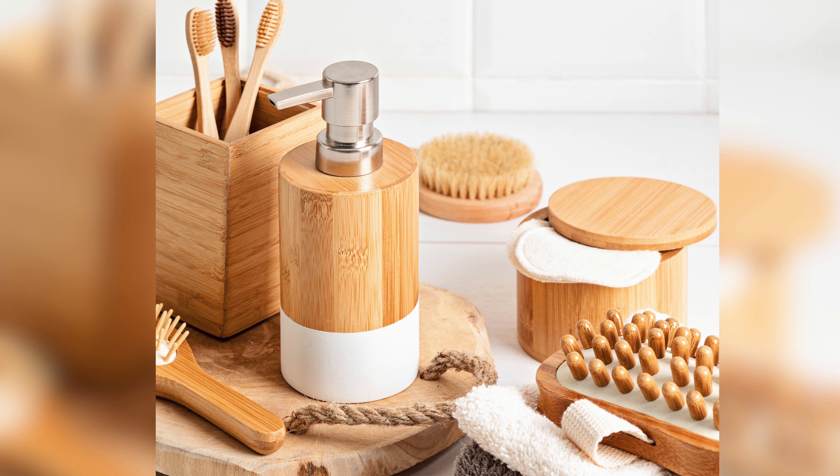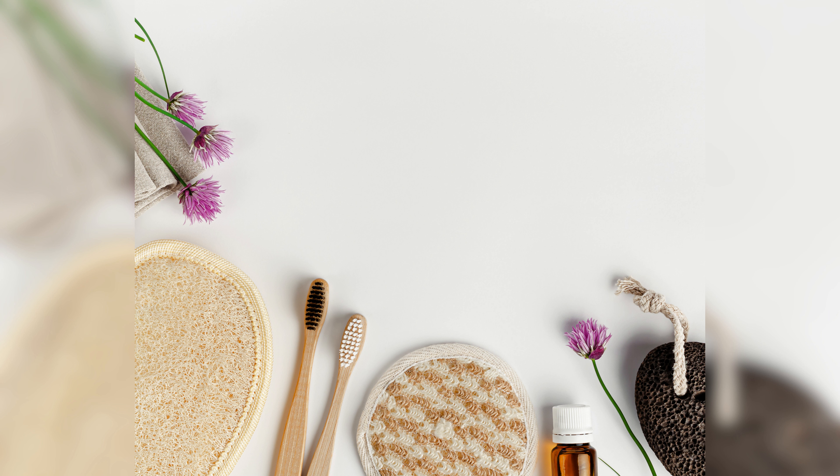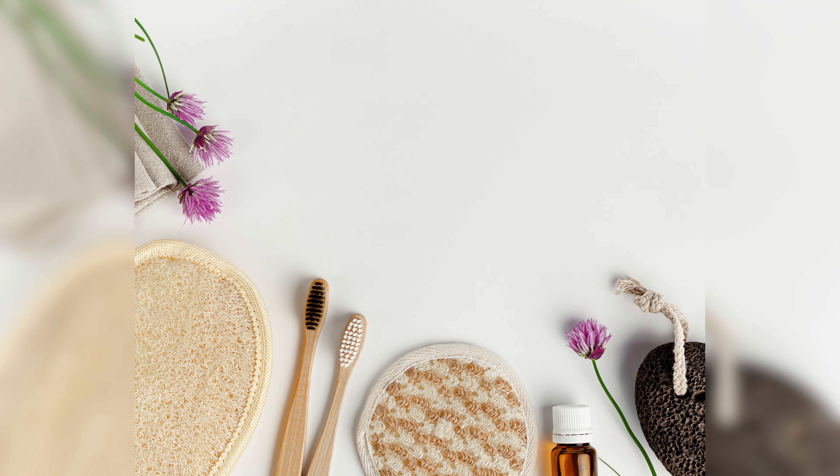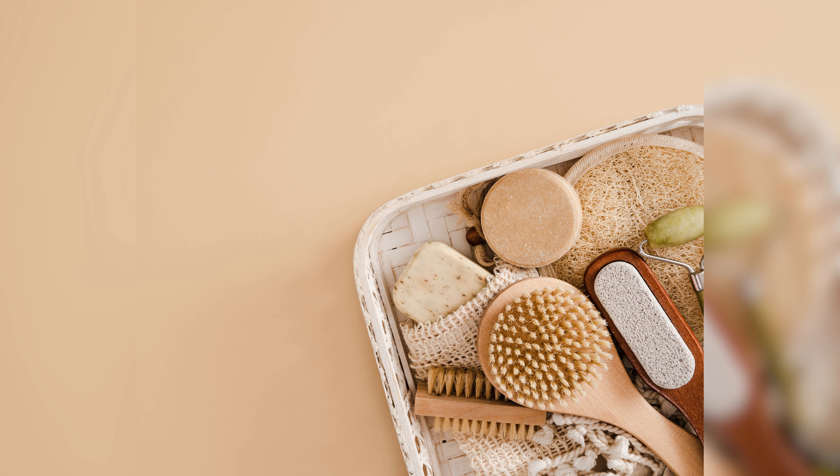Keep Countertops Clear. Cluttered countertops can make your bathroom feel very messy. To keep things tidy, limit the number of items you keep on the counter. Maintain Your Organization System. Once you have organized your bathroom, it's important to maintain your system. Make it a habit to put things back in their designated place after use, and regularly declutter to free up storage.